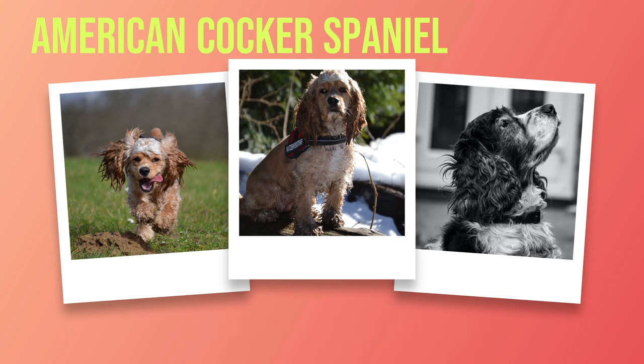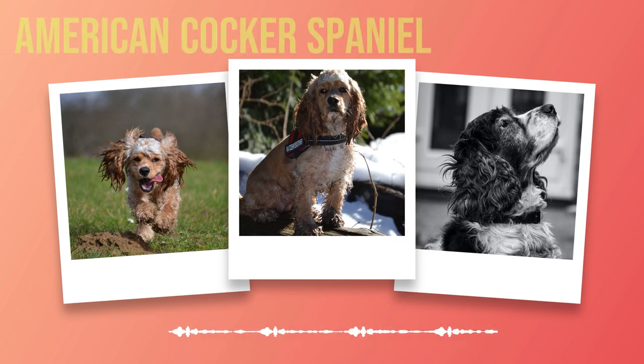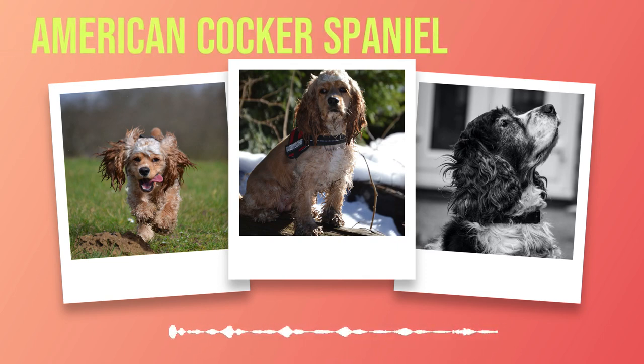In conclusion, the American Cocker Spaniel is an ideal pet for individuals or families looking for an affectionate, intelligent, and playful companion. With proper training and socialization, they can easily become a well-behaved dog that is loyal to their owners. However, potential owners should also be aware of the grooming maintenance required for their long coats as well as the health issues that may arise in this breed.